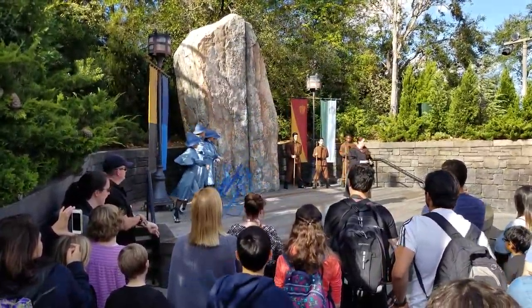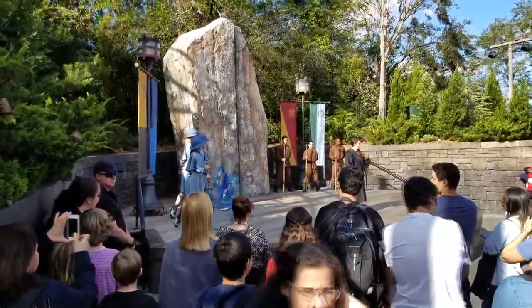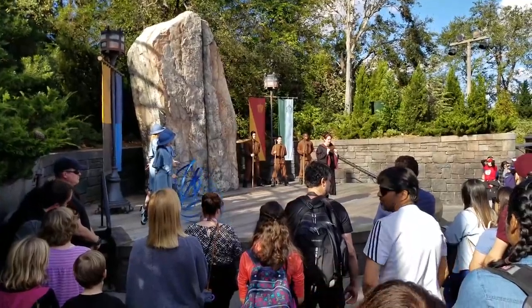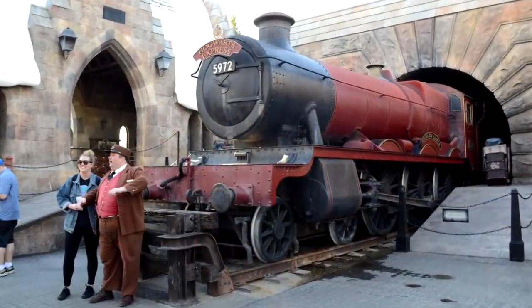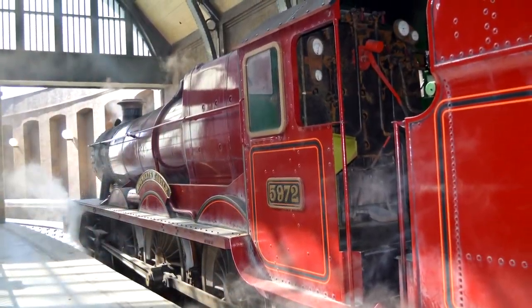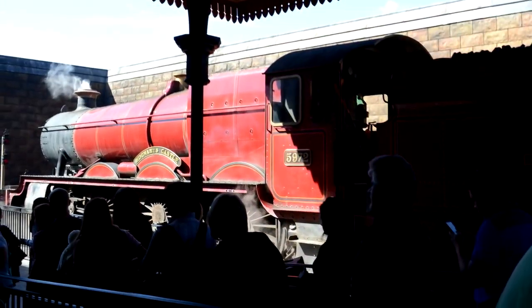Eternal glory — that's what awaits the winner of the Triwizard Tournament. Only one will hoist the chalice of champions, the vessel of victory, the Triwizard Cup. After that, it was time to hop back on the Hogwarts Express, except this time in the other direction — over to King's Cross Station and back to Diagon Alley to close out the day.